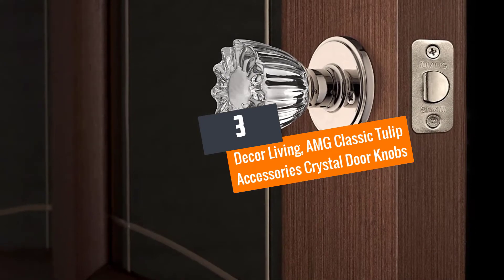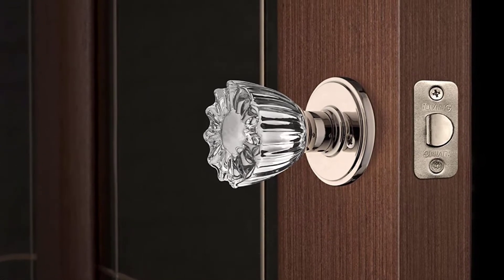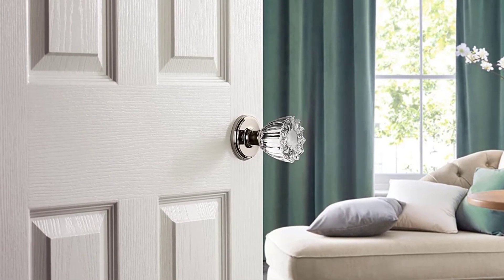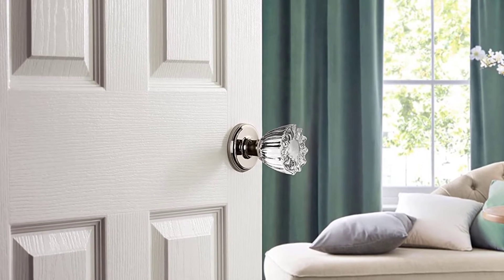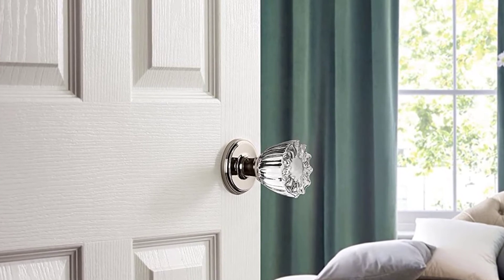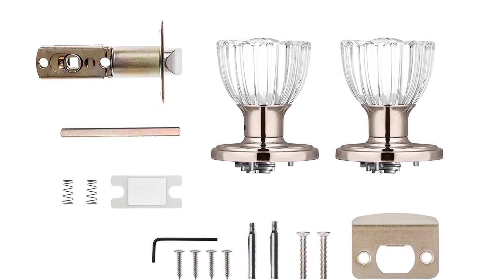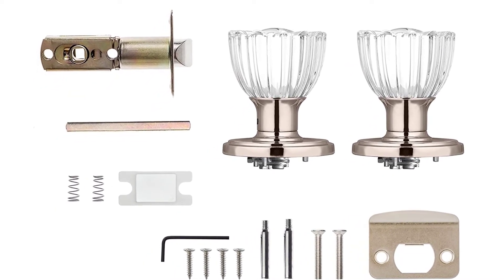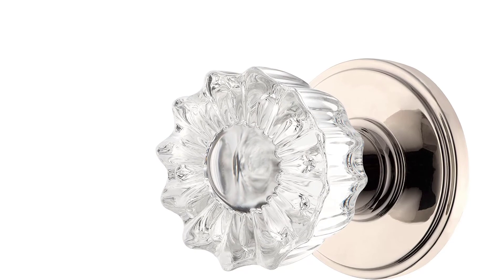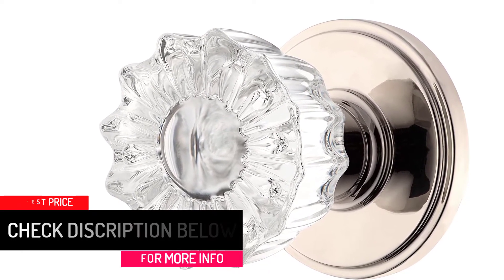Number 3: Decor Living AMG Classic Tulip Accessories Crystal Doorknobs. This is another high-quality doorknob from Decor Living, one of the leading companies in manufacturing the best doorknobs on the market. The AMG doorknob is packed with all installation screws, strike plate, doorknobs, and latch, making it easy to install. You do not need to hire any professional to install it as it comes with all the mounting hardware. They fit all doors that are 1 and 3 eighths of an inch to 1 and 3 quarters of an inch thick, and also fit a 2 and 3 quarters of an inch backset.